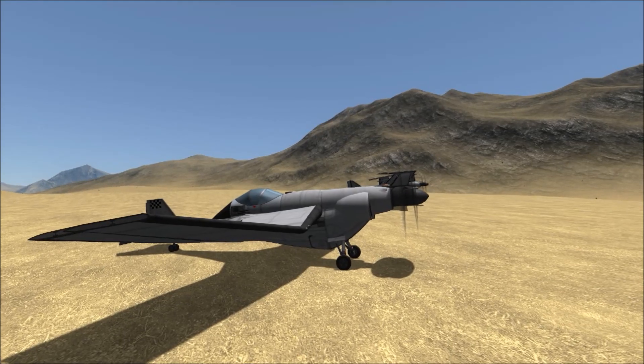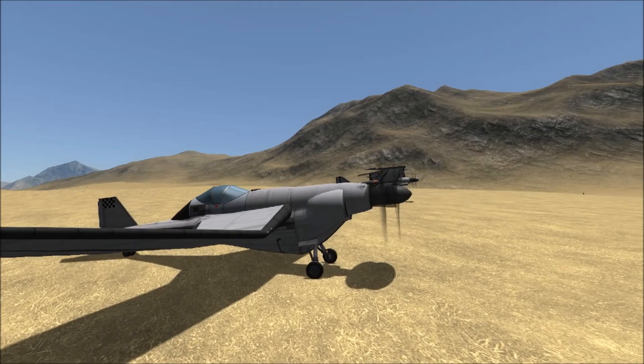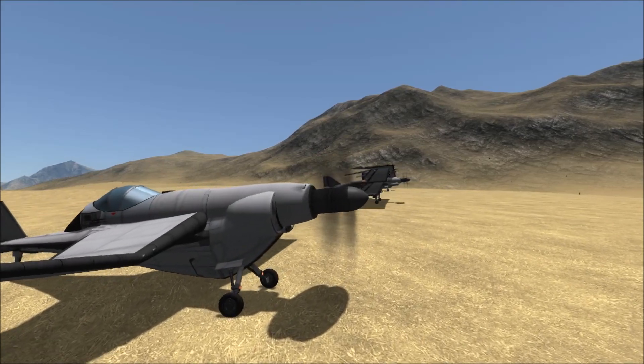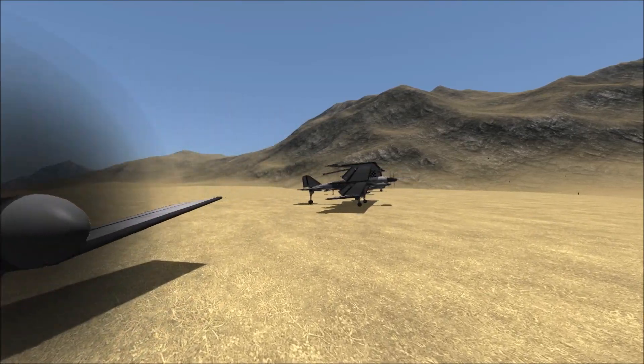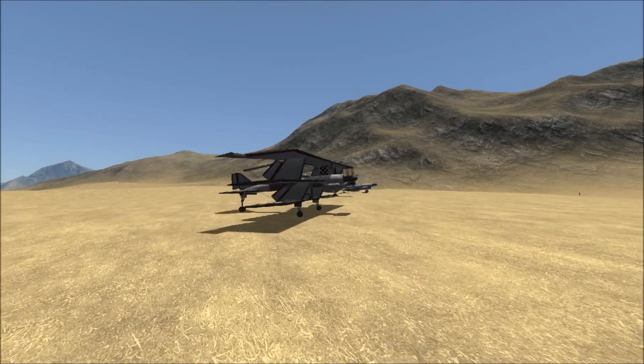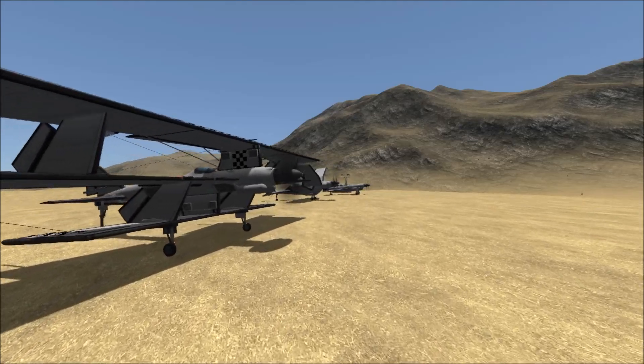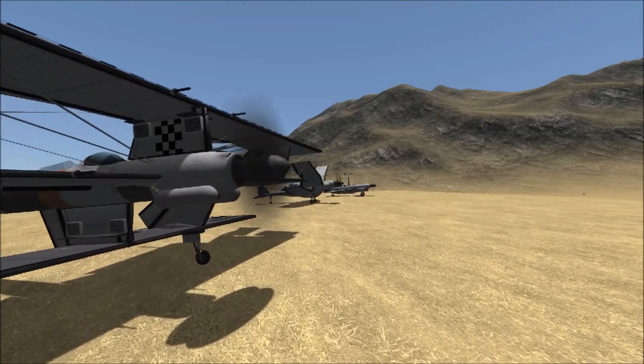I thought it was interesting that we were having air races in the late 30s. After a little research, I found that we were having air races like six years after Kitty Hawk, so this is no big deal. But it's cool nonetheless, the idea of old-timey races, different kinds of planes being developed and whatnot.